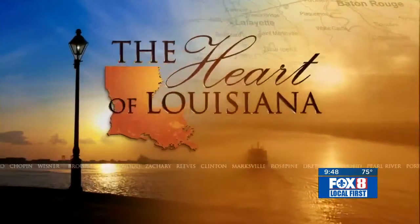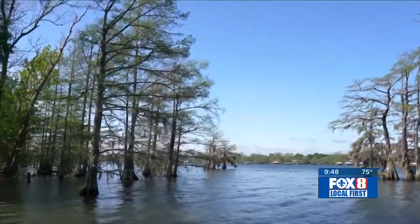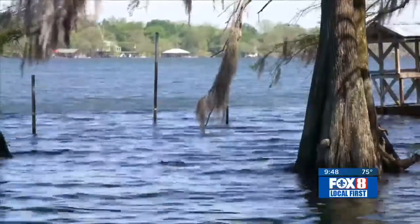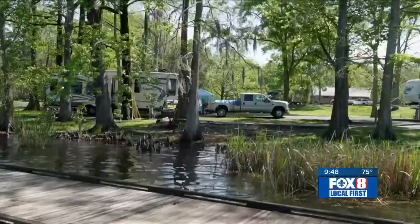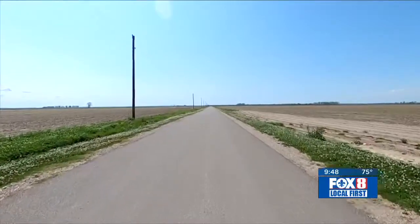People who spend time at one Northeast Louisiana State Park say it's a great spot to catch fish, even if you don't have a boat. It's also a place to enjoy great sunsets. Dave McNamara takes us to Lake Bruin State Park in the heart of Louisiana. This Louisiana State Park seems like a bit of an oasis. Lake Bruin is a picturesque body of water surrounded by cypress trees — a quiet spot for camping and an exciting place for fishing, tucked away in the flat farmland of the Mississippi River Delta.